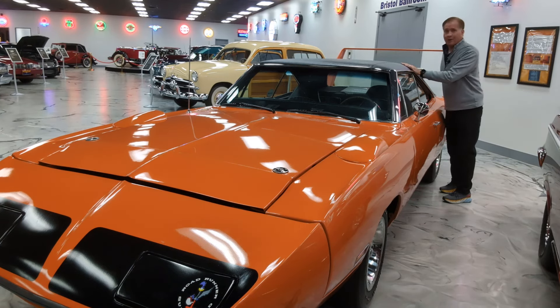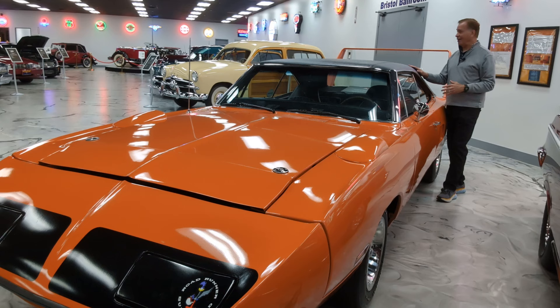But today, the Superbird lives on as a collector car — very unique. Prices have risen tremendously, especially if you have one of those rare 425-horsepower Hemi engines under the hood. But even if all you have is the base 440 with 375 horsepower and a four-barrel carburetor, it is still an awesome collectible car. That's why it's this week's Collector Car Profile.